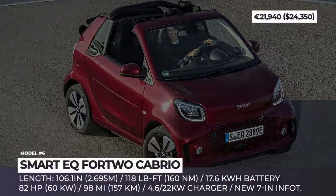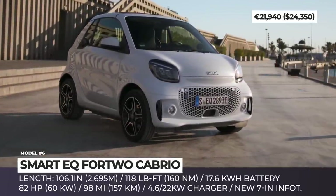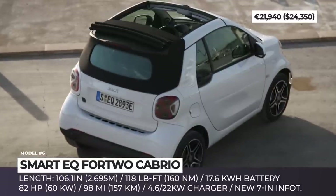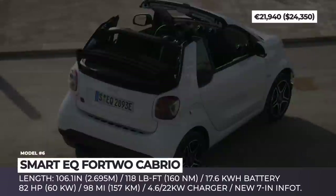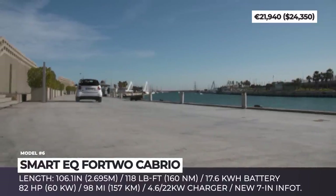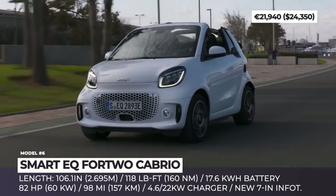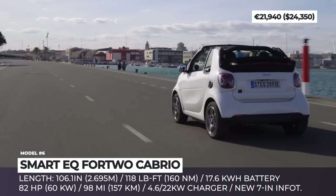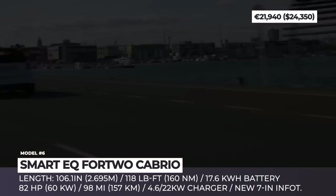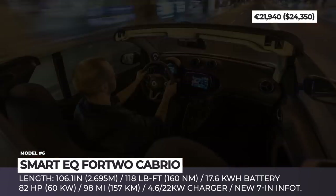Smart EQ ForTwo Cabriolet. If you are a fan of tiny cars and live in a big crowded city with strict emission standards, then the two-door Smart EQ Cabrio might be the perfect choice. Refreshed just last year, the ForTwo boasts revised head and taillights and a revamped nose with a honeycomb radiator grille, clearly indicating that the Smart has an electric heart. The model features a single electric motor with 82 HP and 118 lb-ft, deriving power from a 17.6 kWh lithium-ion battery good for up to 98 miles of range.